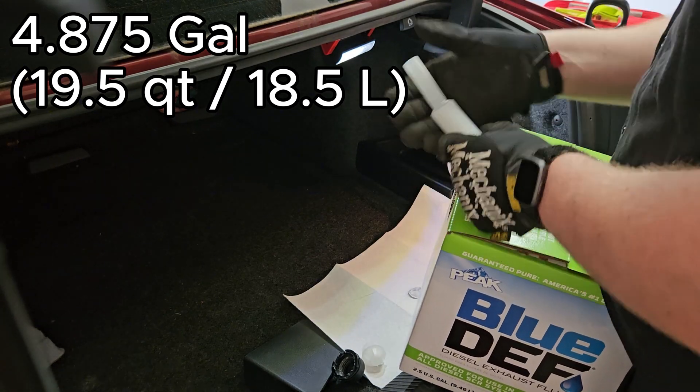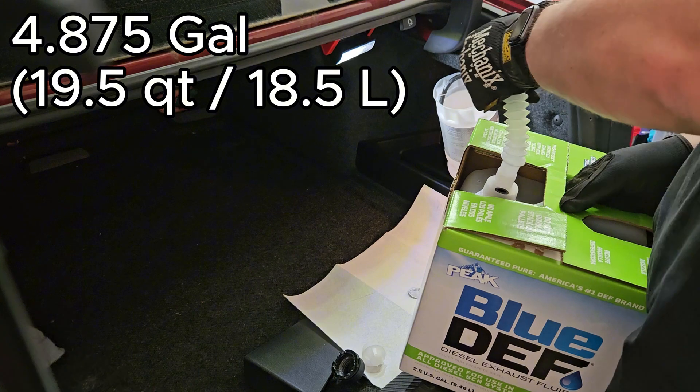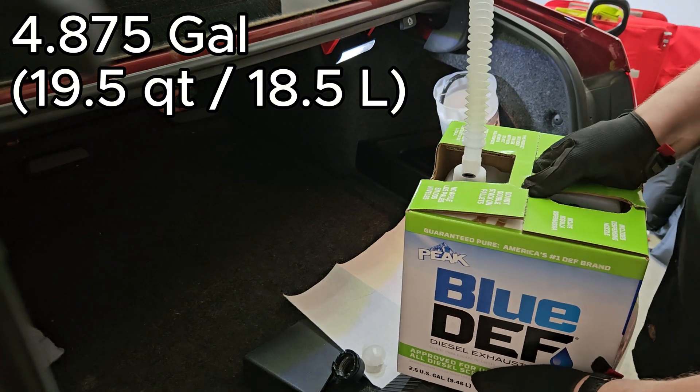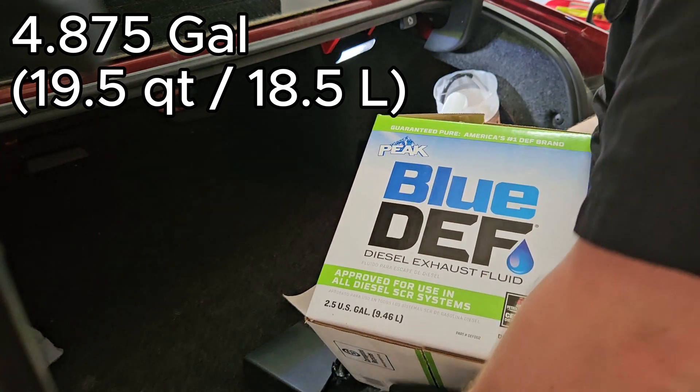Buy whatever's on sale. The Volkswagen takes 4.875 gallons of DEF, or 19.5 quarts. I typically only add 2.5 gallons every time I do an oil change, which is approximately every 5,000 miles.